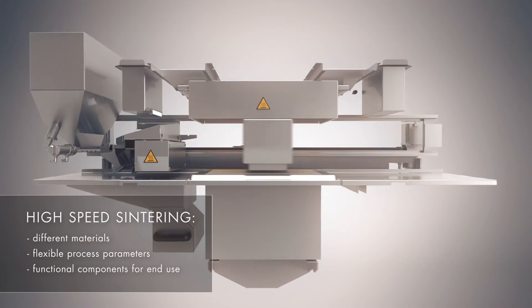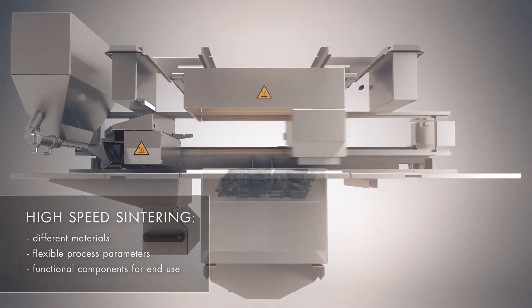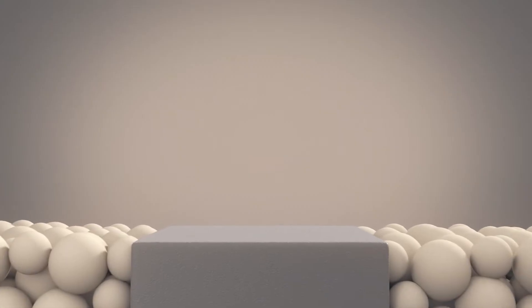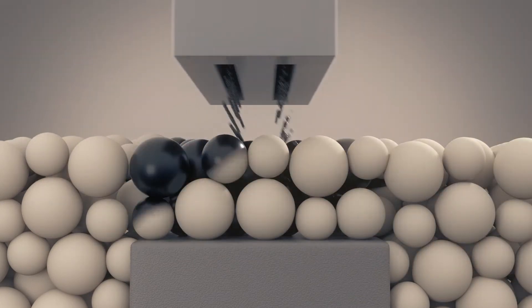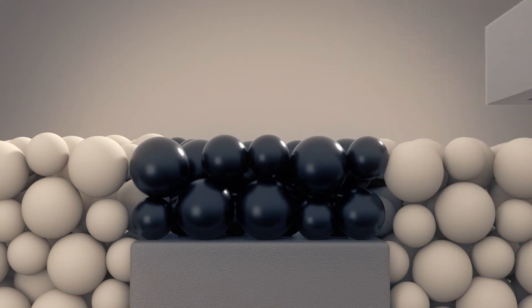The build area is then illuminated with infrared light, causing the printed fluid to absorb the energy and fuse the underlying powder. This process is repeated layer by layer until the build is complete.